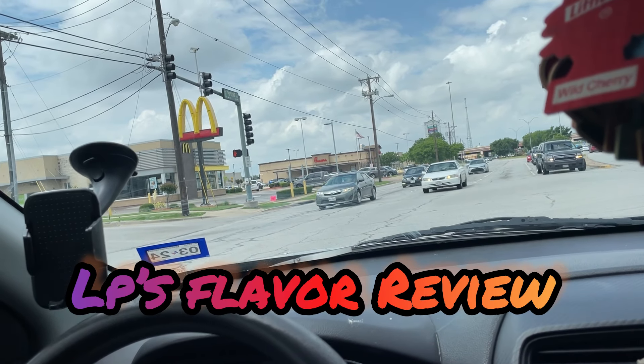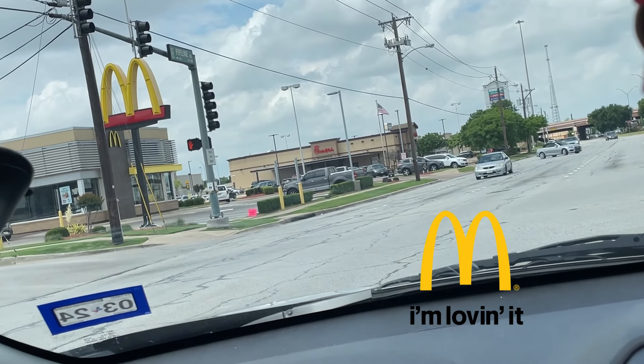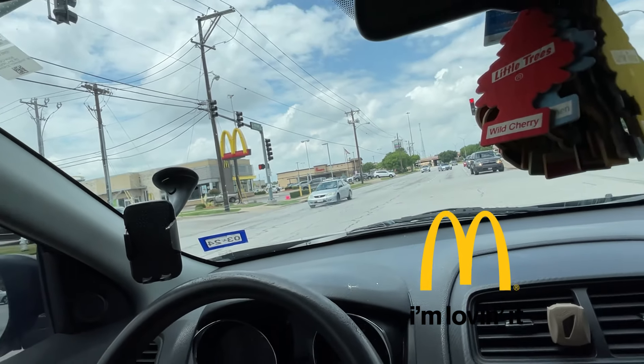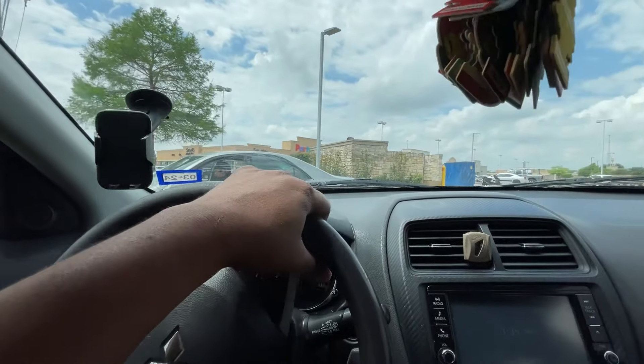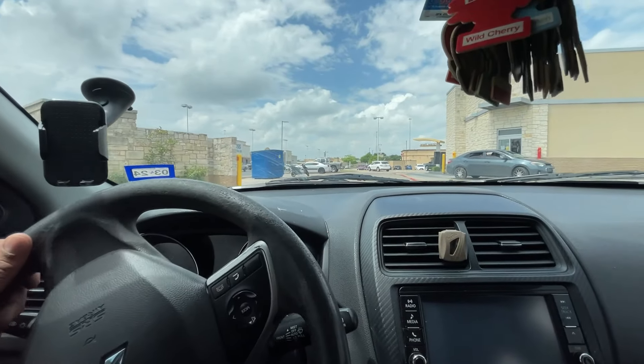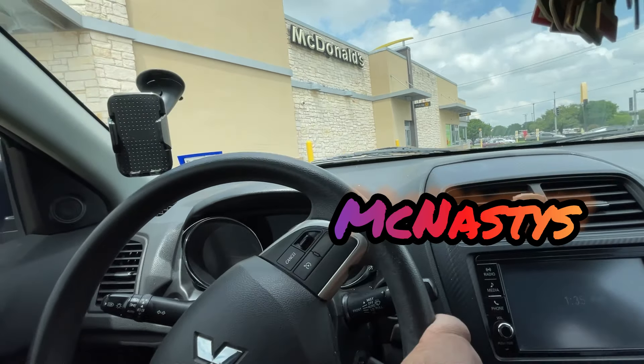Thank you for tuning in to AOP's Flavor Review. We're about to go check out the Mickey D's — McDonald's. I like to refer to it as McNasty's.